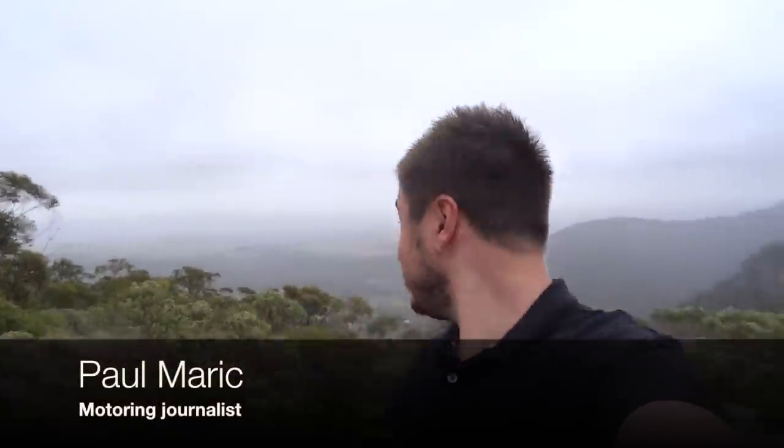Good morning guys. We are currently in the middle of nowhere. Well, to be precise we're at Mount Victoria in the Blue Mountains. Today we have something very important going on — we're doing a comparison and I thought I'd walk you through what we do in a comparison and how it all comes about.